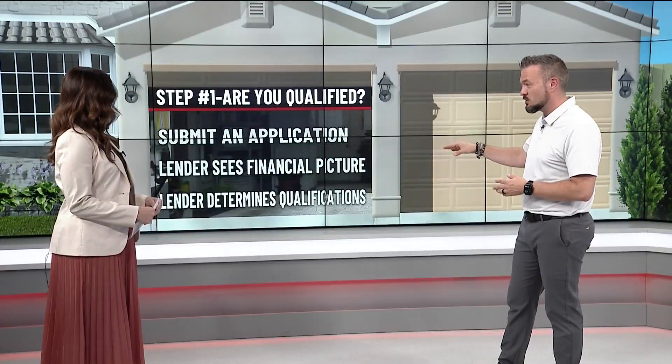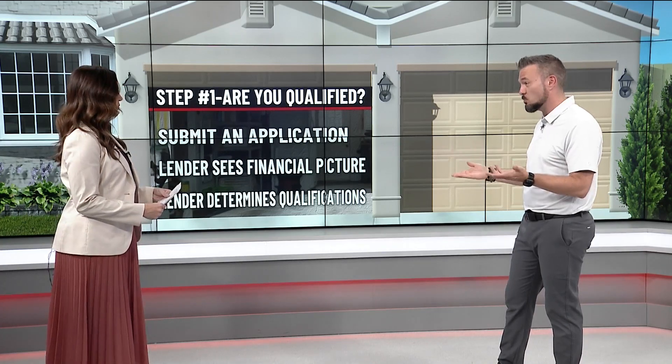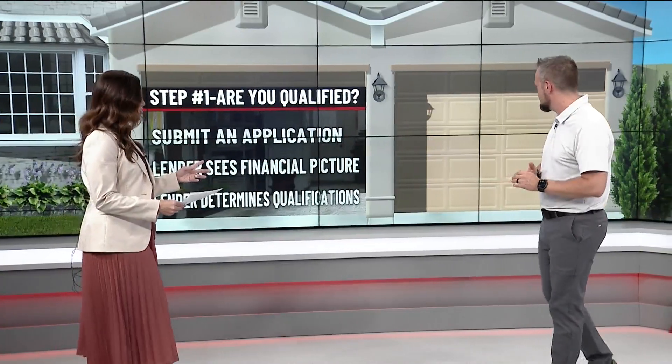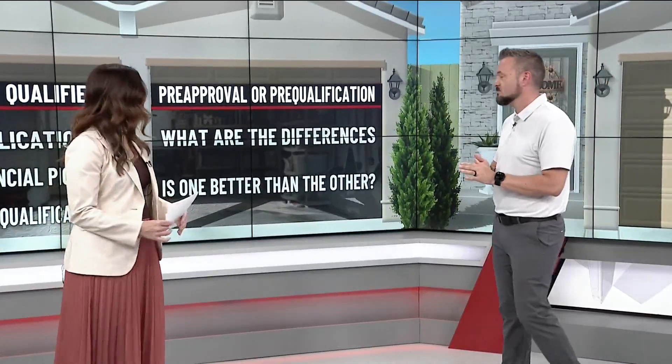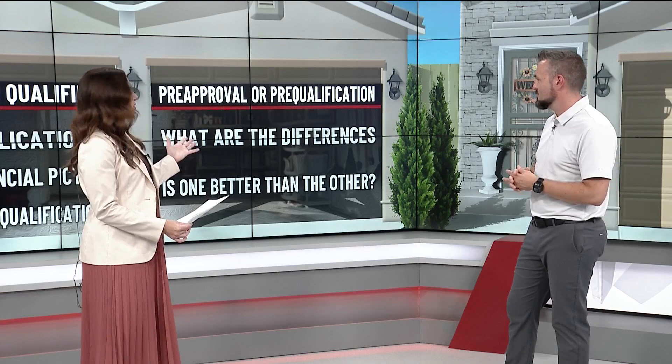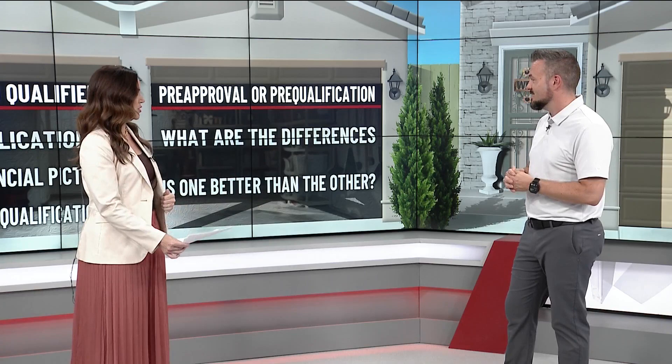Once they get a picture of what you've got going on financially, they can start guiding you through the process. The first step is what we call pre-qualification — based on what you're saying, here's what it looks like. Behind garage door number two, let's look at these terms: pre-approval and pre-qualification. What's the difference? It's a very stark difference that's often misunderstood — frankly, even by people in our industry. When you're pre-qualified, it's based on what you're saying.